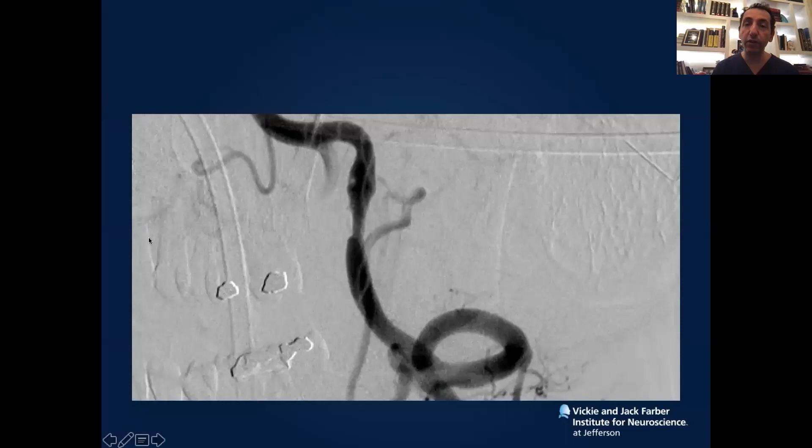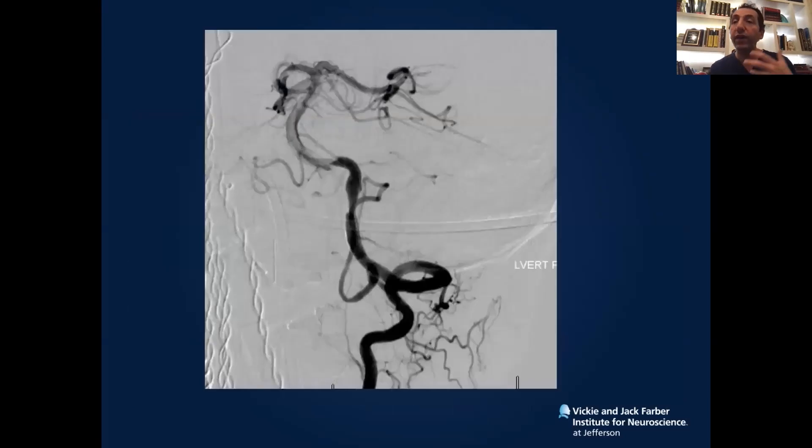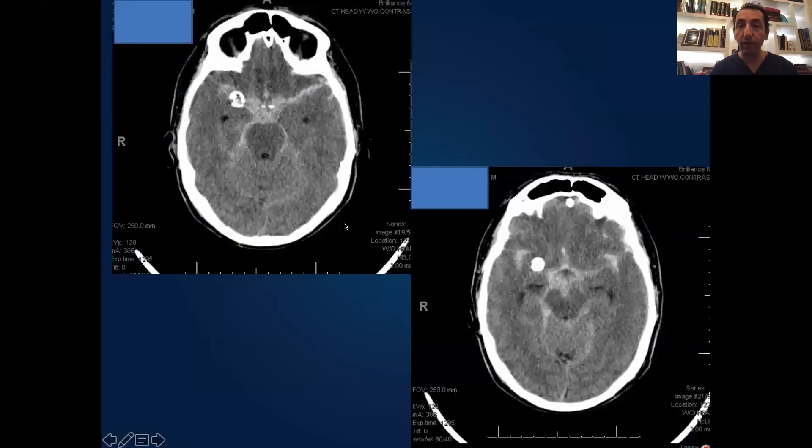This is a case of a ruptured dissecting vertebrobasilar junction aneurysm — that's the dissection. The open option is to go in, but once you open it you see that the vessel is completely damaged and you don't have any other option than shutting it down. With pipeline, you have the option of reconstructing it by placing telescoping pipelines, and that's what we did to reconstruct the vessel.